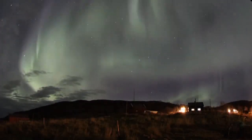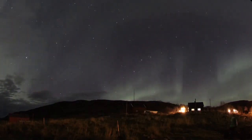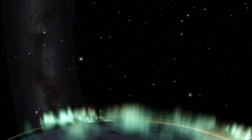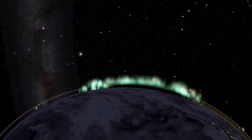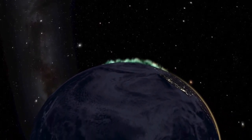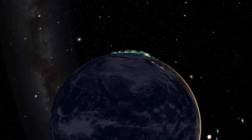The auroras crown our homeworld. They promise that our magnetic field still shields us from deadly solar storms, as well as cosmic rays from faraway supernovas. Within our protective cocoon, life has flourished, evolving into more complex forms, and finally giving rise to sentient beings, aware of the magnetosphere, which surrounds and protects the life-bearing Earth below.